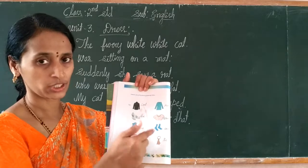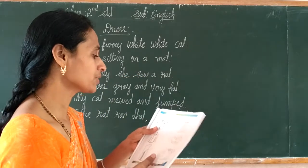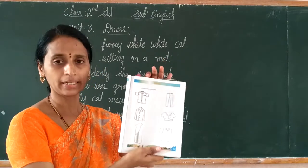Draw the other lines. Yes, this one is homework for you. Come to the next page — page number 31.